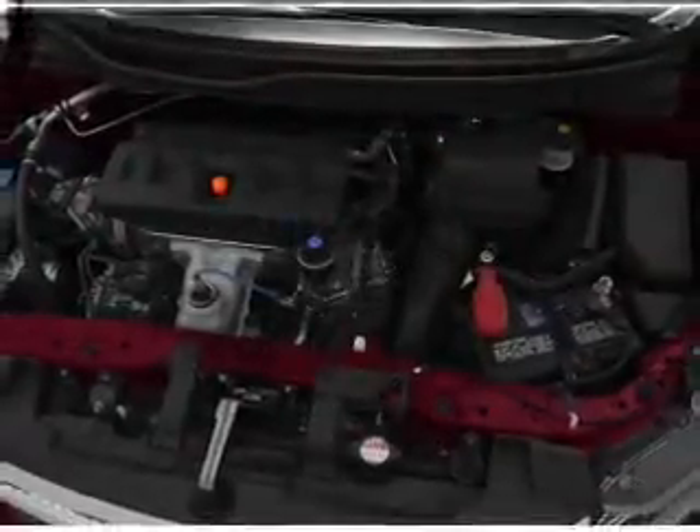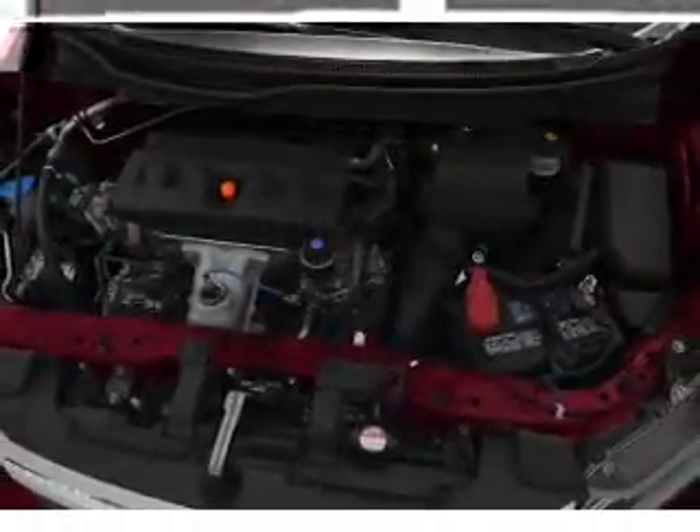Power door locks. Power windows. Cruise control. Bluetooth wireless. An AM FM stereo with a CD player. Power mirrors. An alarm system.